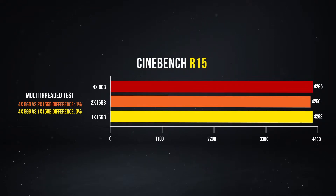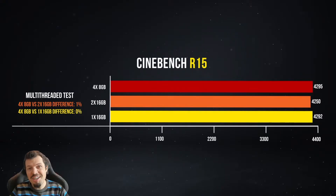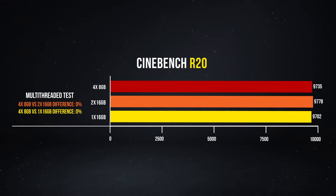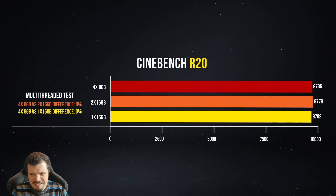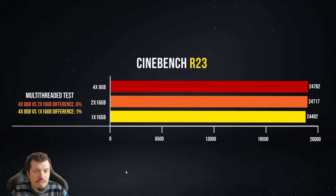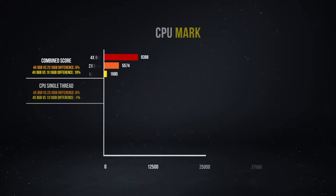Starting with Cinebench R15, which is becoming a little antiquated — embarrassingly, the single 16GB was almost the fastest. The 4x8GB beat it by only 3 points on a 4000-point scale, so it's a percent of a percent. Moving into Cinebench R20, some normality resumed with the single 16GB losing out to the 2x16 and 4x8, though the 2x16 actually beat the 4x8. In R23, we finally had a normal procession where 4x8GB beat out 2x16 and 1x16, though the difference remained underwhelming.